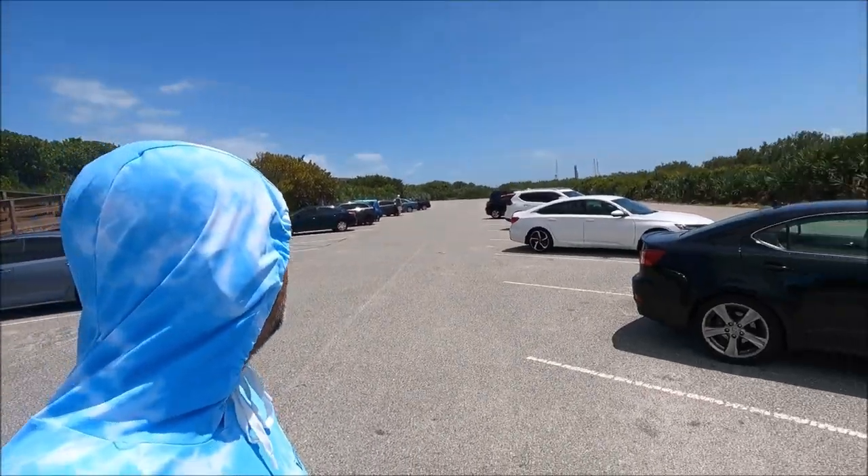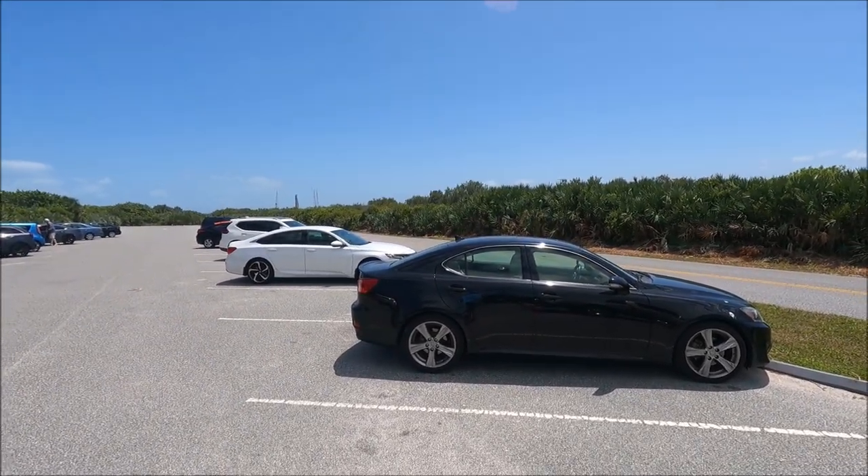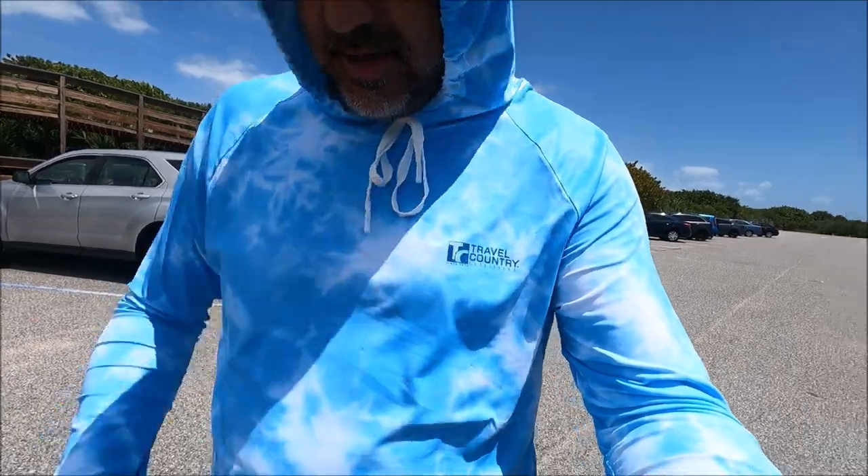Well ladies and gentlemen, this is it — a failed attempt for a keeper pompano. But hey, we came out. It was a beautiful day other than the high winds and the east winds churning up the water like a washing machine. A bunch of whitings — not too big like Melbourne — but all in all a good day. And right behind us is the rocket, that's the Space Center — Kennedy Space Center. Gotta love Florida guys!